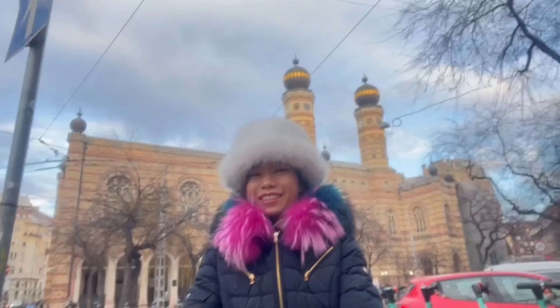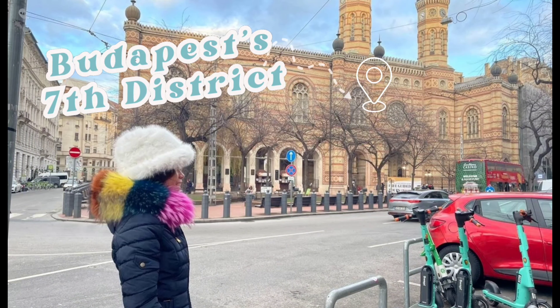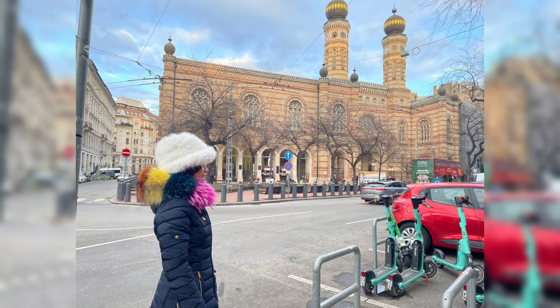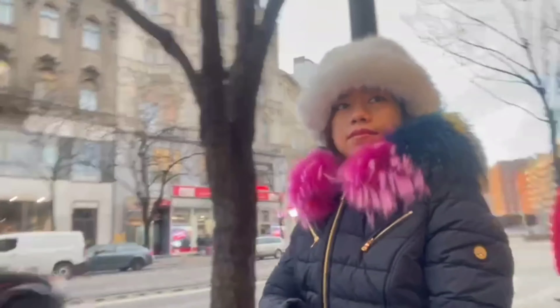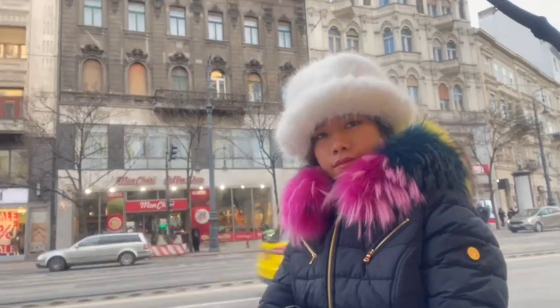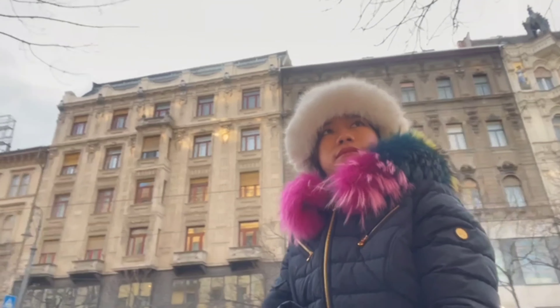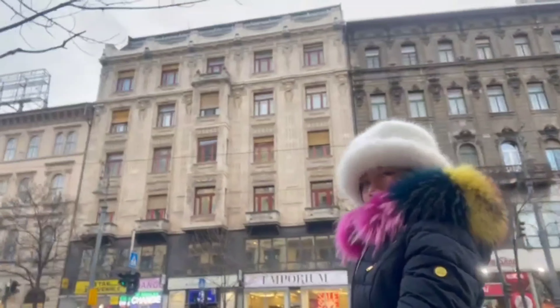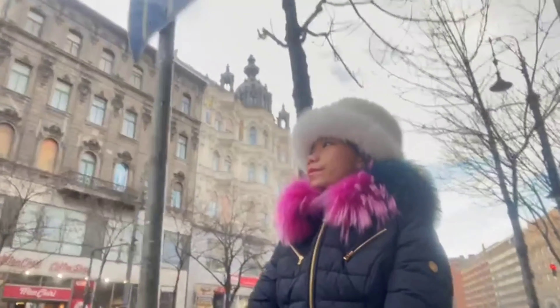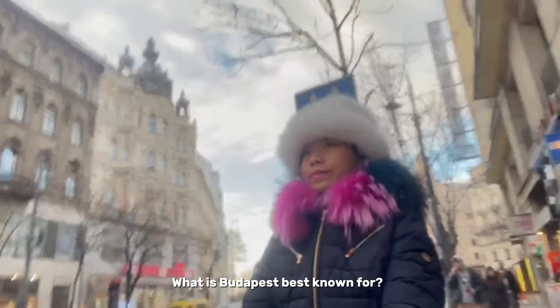Another day to explore Budapest. We are at the moment going to the 7th district. It is the heart of hip and bohemian Budapest. It is grittier than the upscale 5th district and genteel 1st district, and livelier than the 6th. This is where you'll find Budapestians who are young and young at heart.